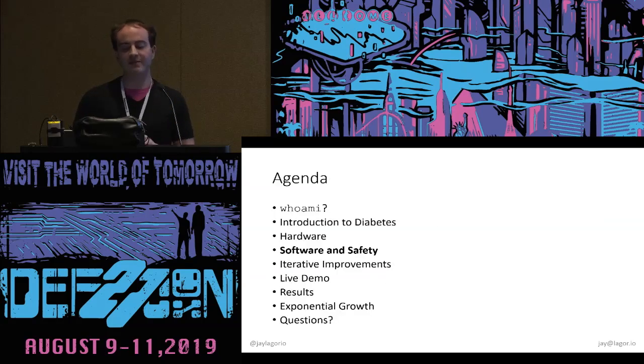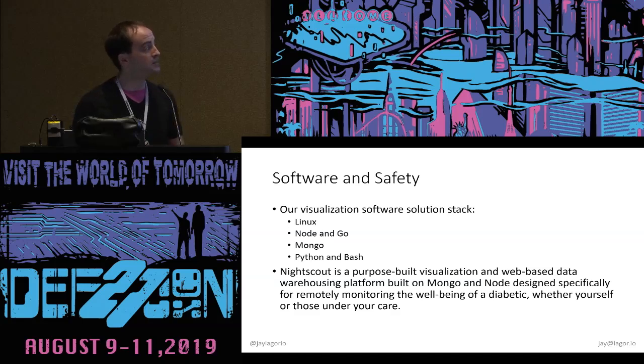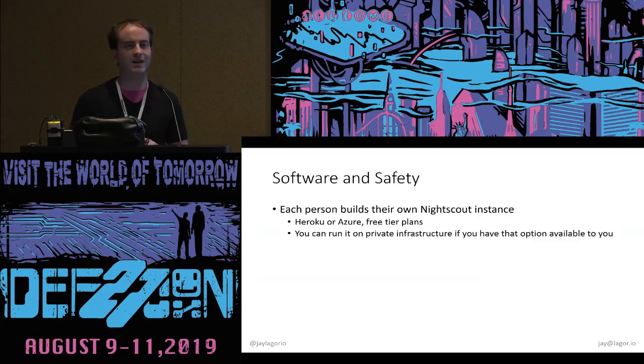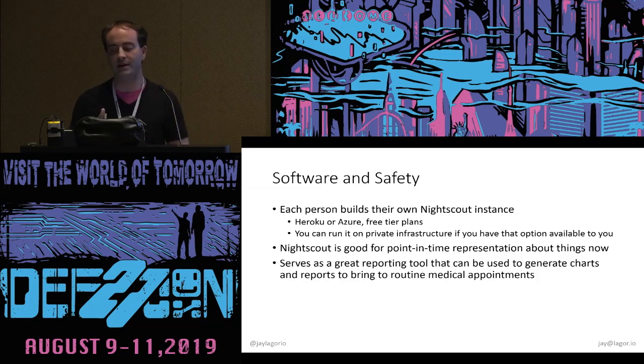Let's talk about software and safety, because safety is a pretty critical factor here. Our visualization stack is built on Linux, Node, Go, Mongo, Python, and Bash, and it's called NightScout. It is purpose-built to visualize the current state of a diabetic system and serve as a holding place for historical data so you can bring reports to your doctor. Everyone builds their own NightScout instance and it fits well on free tiers. I have a guide for installing it on private infrastructure — I don't really like having stuff in the cloud, so this runs on a server in my basement.